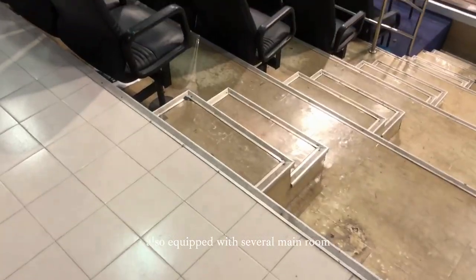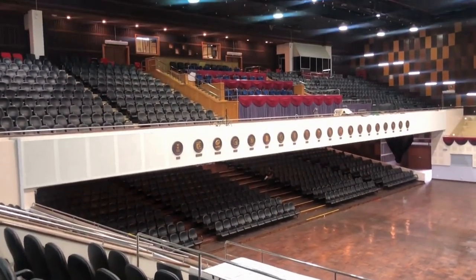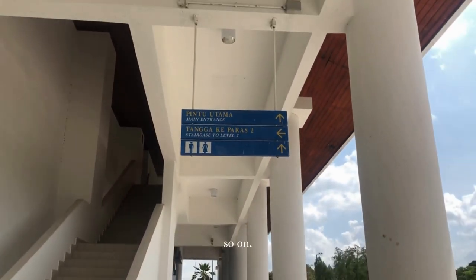This hall is also equipped with several main rooms, such as the Chancellor Tunku Room, Robo Room, Waxher Room, Booty Room, Playroom, toilets, and so on.